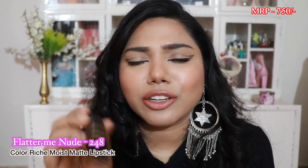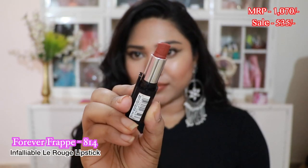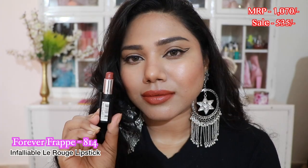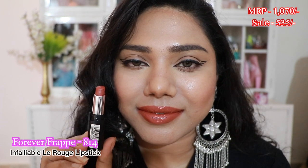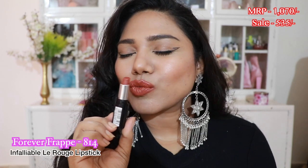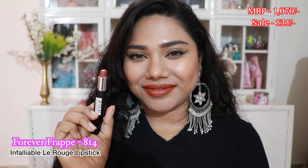The entire Color Rich collection is really amazing — all very pigmented and comfortable on the lips. Next I have a shade called Forever Frappé from their Infallible Le Rouge range. It's a creamy lipstick with a glossy texture and it's a stunning lip color. I absolutely love this shade — it goes well with any skin tone, especially tan and dusky skin tones. If you love glossy lip colors or a comfortable lipstick, definitely check this one out.